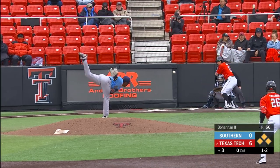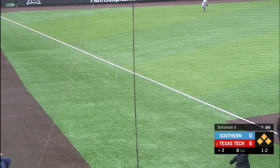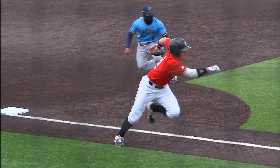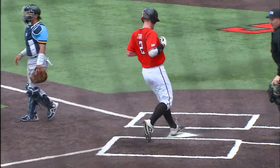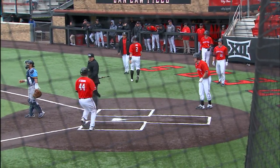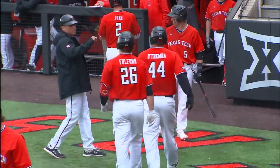The one-two pitch grounded toward Montecino — he tries to backhand and it gets past him into left field. Young scores, Fulford scores, Otremba being waved, he will score. Nine to nothing, Red Raiders.